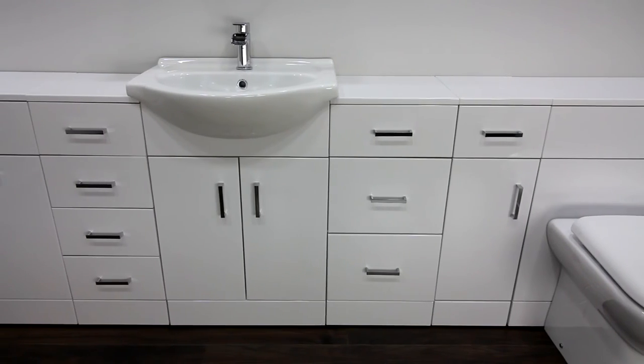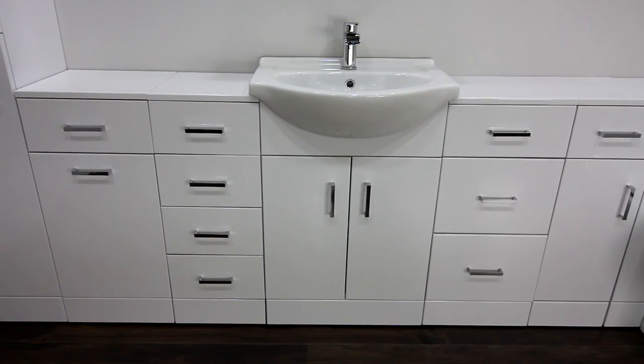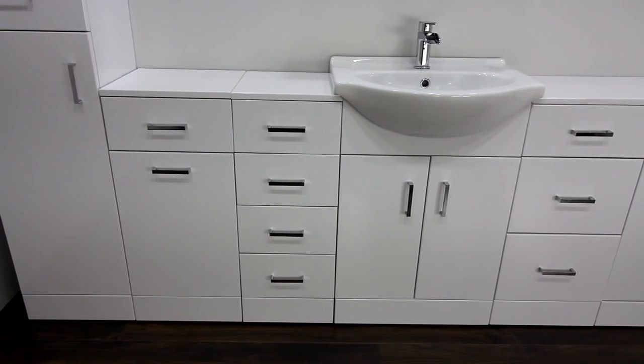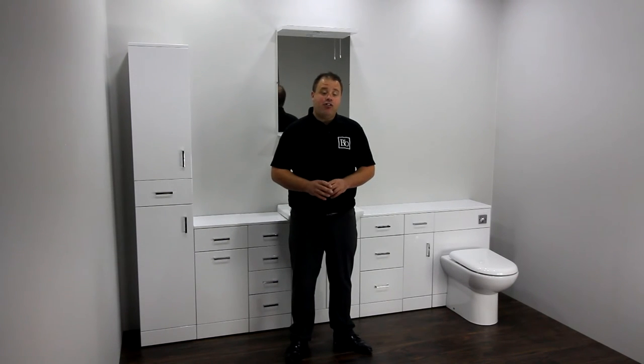All of these units feature soft-closing door or drawer mechanisms as standard to add a touch of luxury to the range. They have gleaming chrome handles to create that modern finish, and these units have a generous 5-year manufacturer's guarantee, which assures you that these attractive units are of the finest quality.